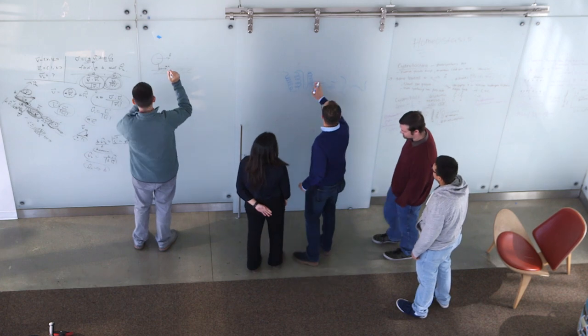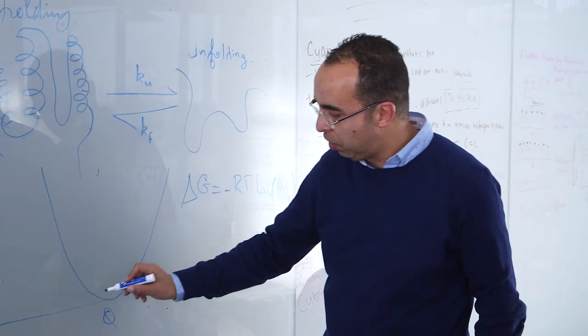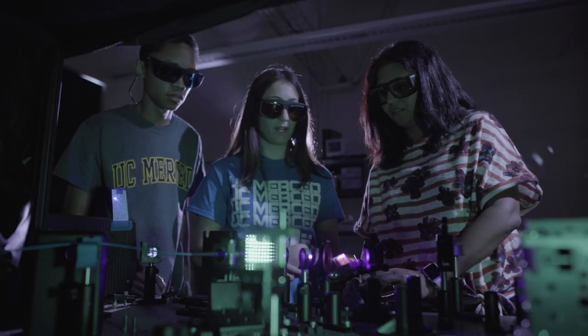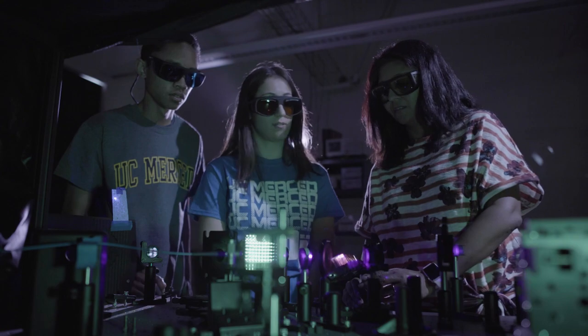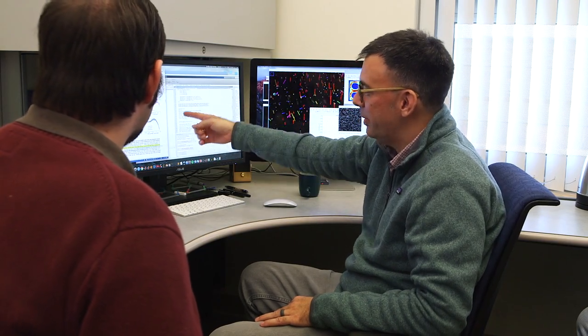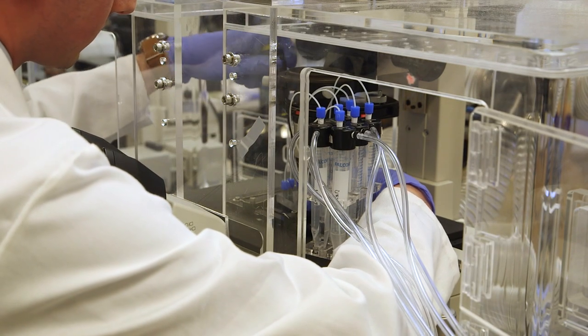We provide a very rigorous graduate program that combines coursework and hands-on training modules required for all our graduate fellows. The goal of this program is to provide every student that comes to our center with the basic biophysical toolkit that allows them to be versatile — a critical skill for cutting-edge research in biophysical sciences, biotechnology, and biomaterials. This also makes them very attractive to the biotech industry.